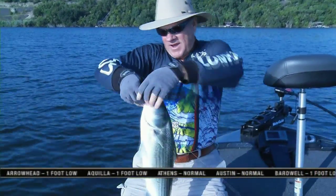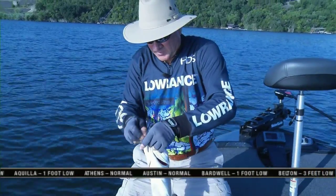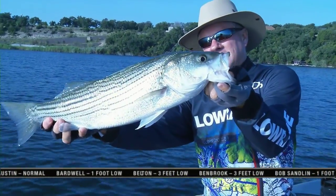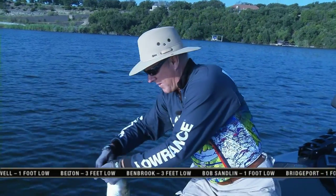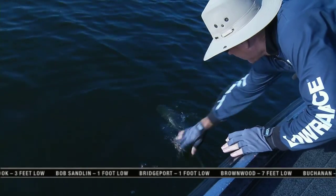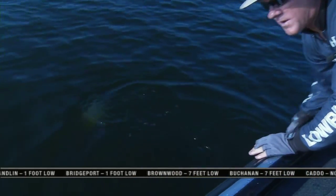See, you can catch one in these hot conditions. Water surface temperature is plenty hot, but caught a decent-sized striper right there, and we're going to let him go back very quickly. You can really stress a fish when the water is really hot, so try to get him back in the water real quick.